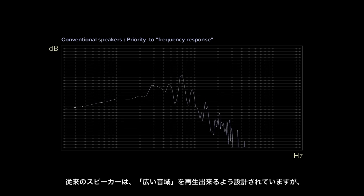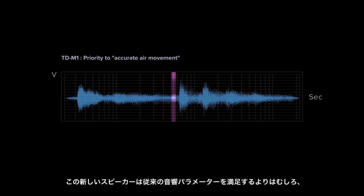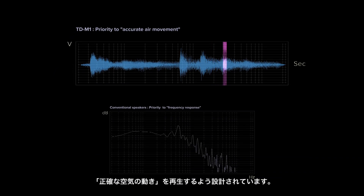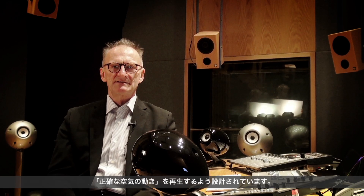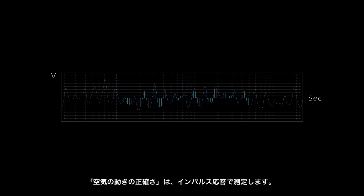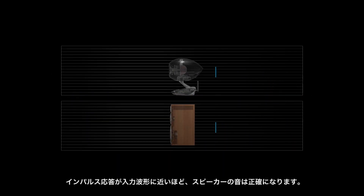Conventional loudspeakers are designed to have a wide frequency range, but this new loudspeaker is designed to reproduce accurate air movement rather than satisfy conventional acoustic testing. The accuracy of air movement is measured using an impulse response. The loudspeaker sound is more accurate when the impulse response is closer to the input waveform.